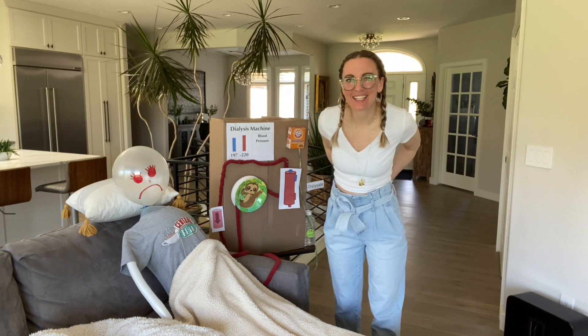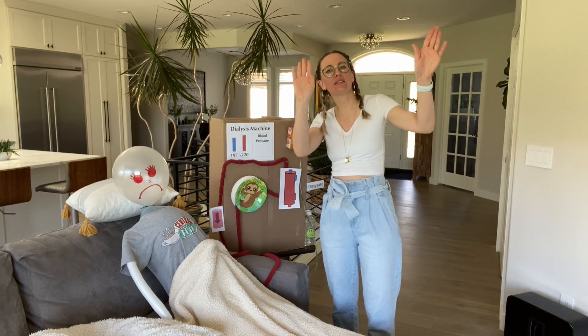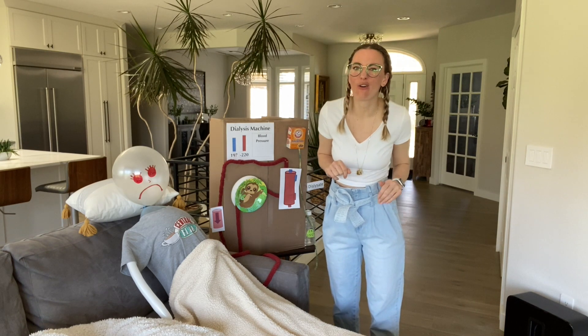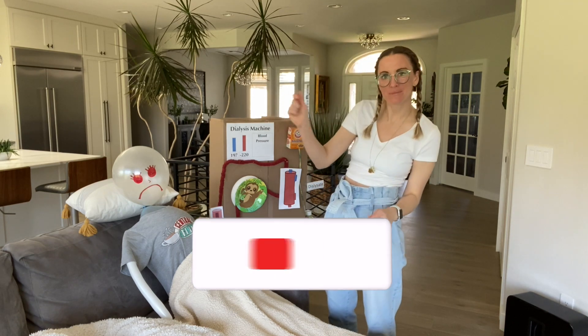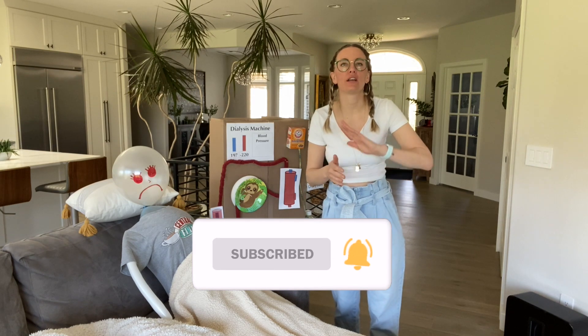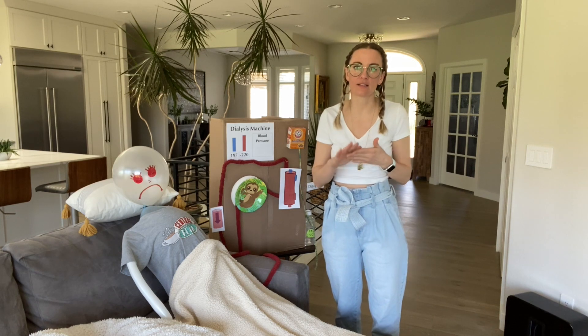Hey there, welcome back to Dialysis Nurses Supporting Nurses. It is a great day to talk about dialysis and an even better day to talk about what to do when a patient passes out.